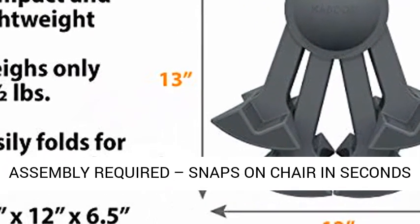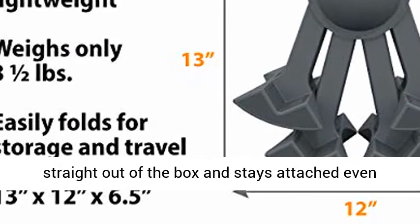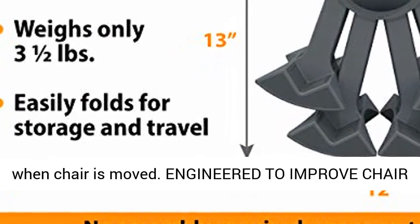No assembly required. Snaps on chair in seconds straight out of the box and stays attached, even when the chair is moved.